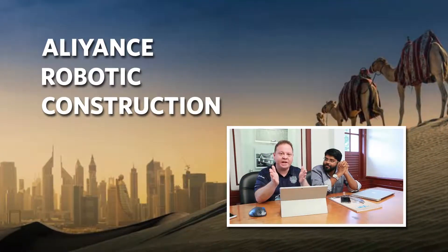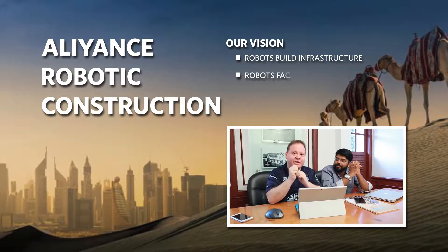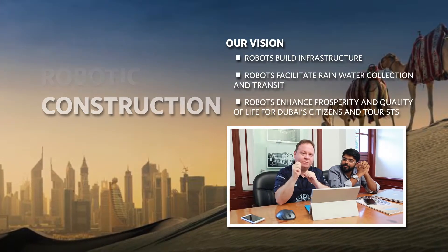With forward-thinking guidance and gracious introductions, we'd like to lead that transformation right now in Dubai.